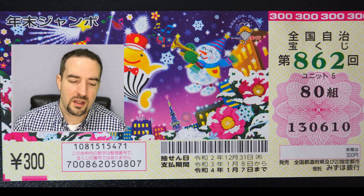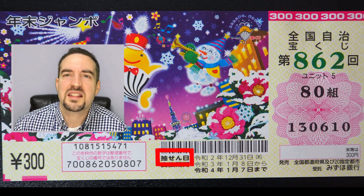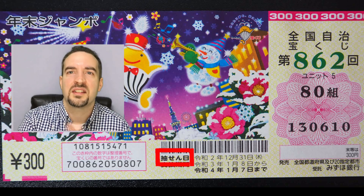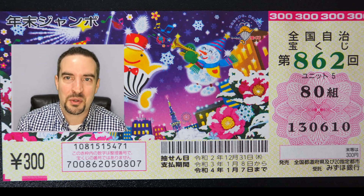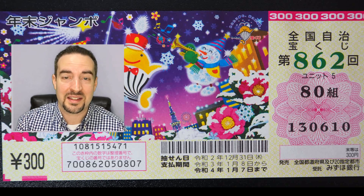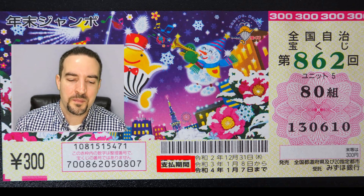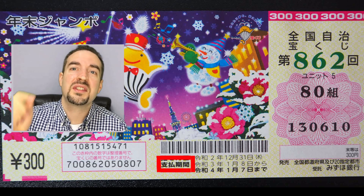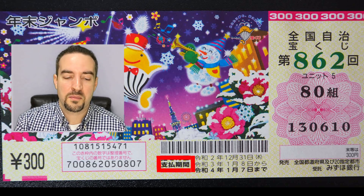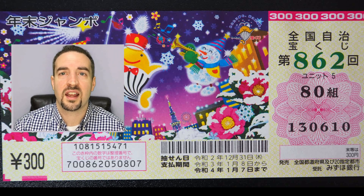Under the barcode, you have kanji that says Chusenbi — that's the date telling you when the drawing is taking place. The Nenmatsu Jambo drawing is happening December 31st — it really is a year-end event. Next, you have Shiharai Kikan — this is when you can cash in your ticket. It says from January 8th of the following year. This Nenmatsu Jambo was December 2020, so from January 8th 2021 until January 7th 2022, you can cash in your lotto ticket and get money for it.